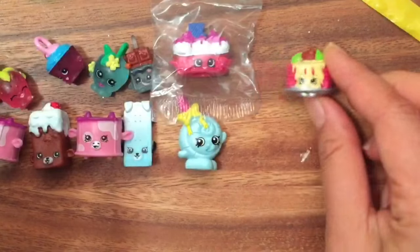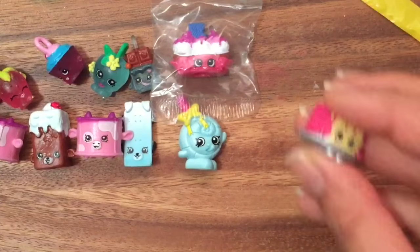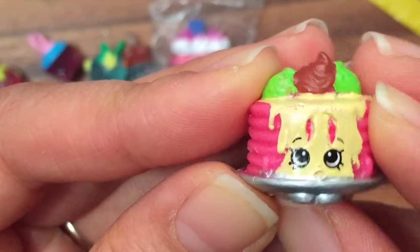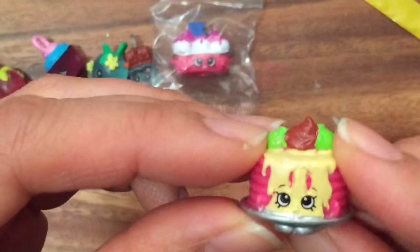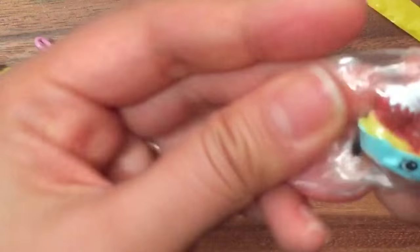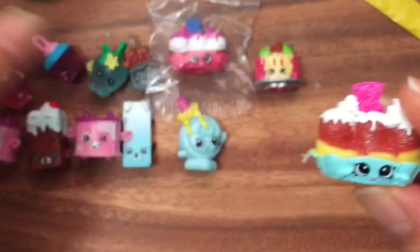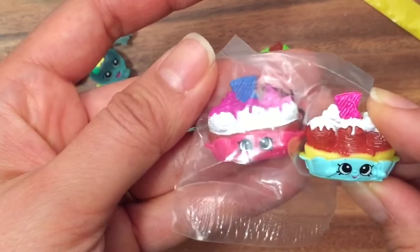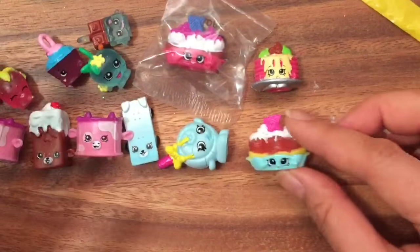We have Pamela Pancake, who is a common — oh, she's so cute, a little sad-looking but she looks so yummy with those strawberry pancakes! And we also got a Banana Splitty in blue, so now I have two pink Banana Splitties and one blue Banana Splitty. Oh my gosh, look at all the duplicates we keep getting!